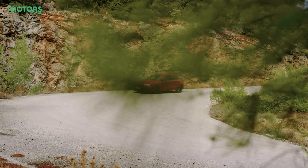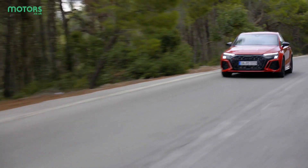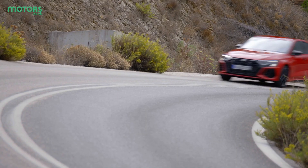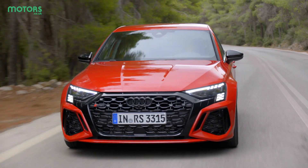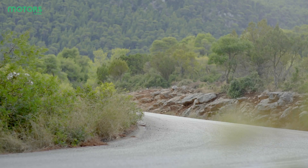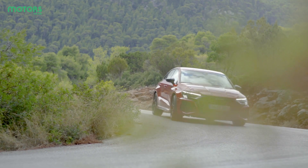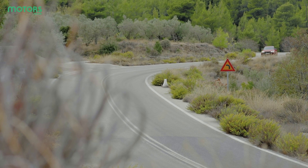The RS3's 2.5-litre turbocharged five-cylinder engine has always been the RS3's party piece, so you can understand why Audi has left it well alone for this generation. Though its 394bhp output remains unchanged compared with its predecessor, its torque has risen from 480Nm to 500Nm.